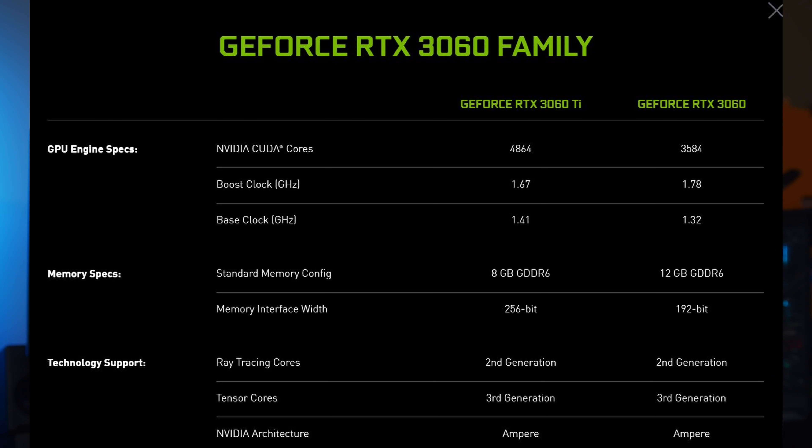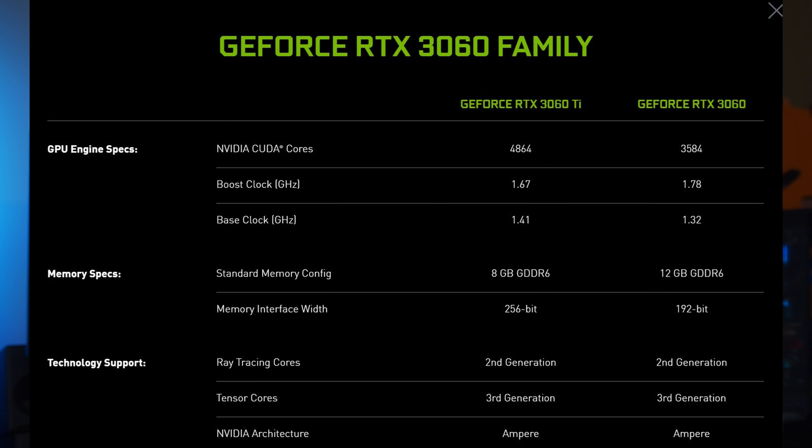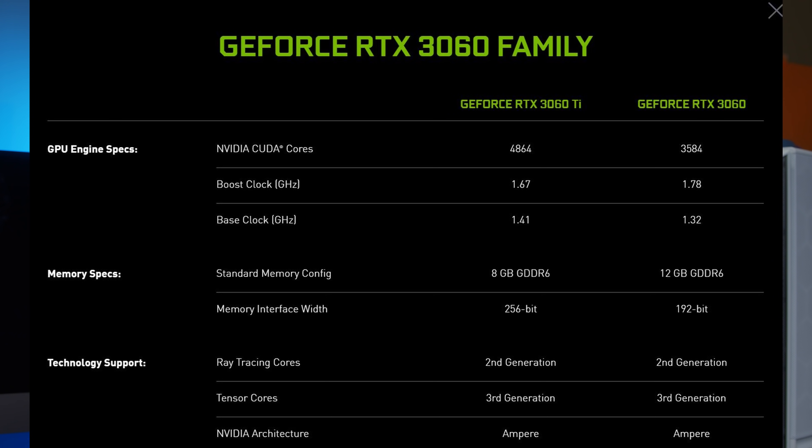In terms of performance, you should still get the 3060 Ti even if the price difference is around $100 — it's going to be the far better performing GPU. That said, the 3060 is not bad by any means. If availability is an issue and you can find a 3060 but not a 3060 Ti, that's a reasonable option. Based on what Nvidia has provided, the 3060 should perform close to the last-generation RTX 2070, which is a competent GPU at a $329 MSRP.